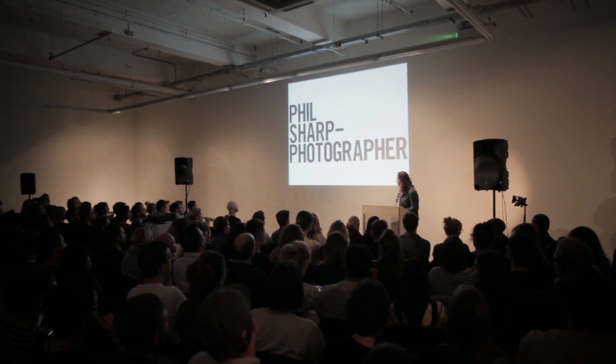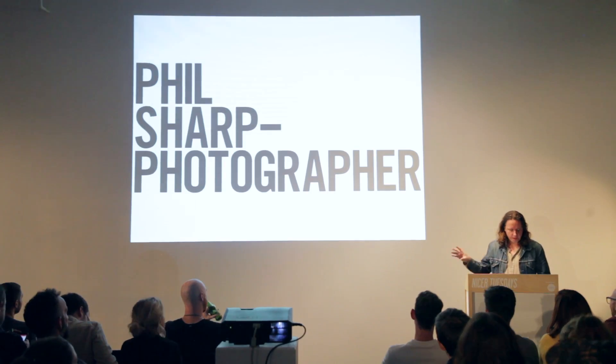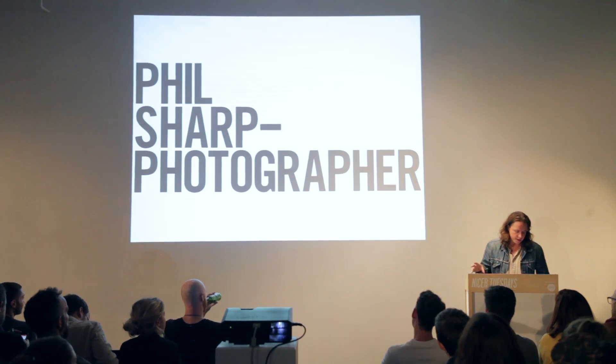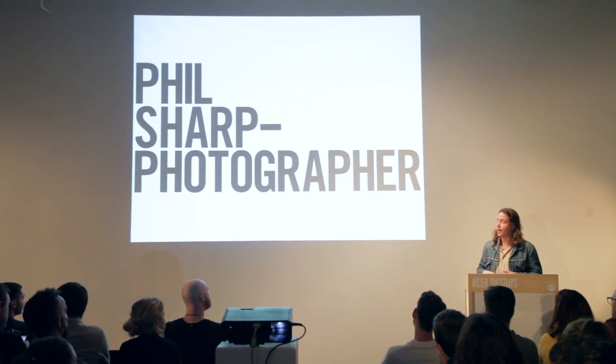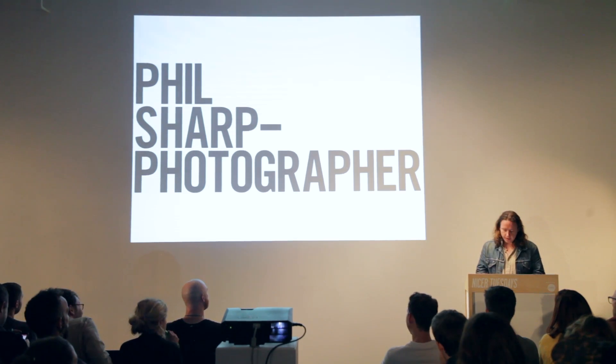A little bit of branding for you there to start off with. I'm just going to mainly talk about the particular project that was on It's Nice That and then talk a little bit about some of the stuff at the end.